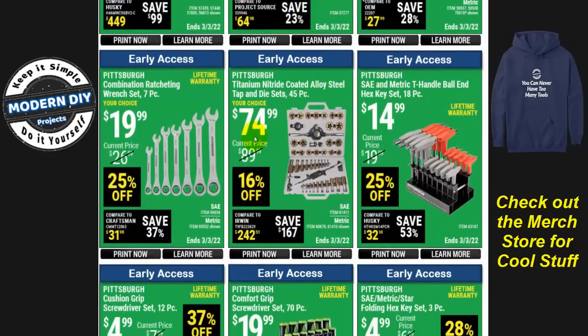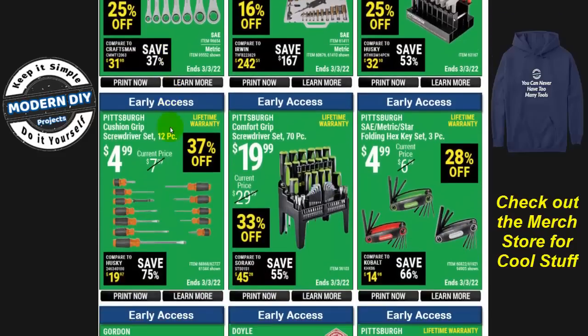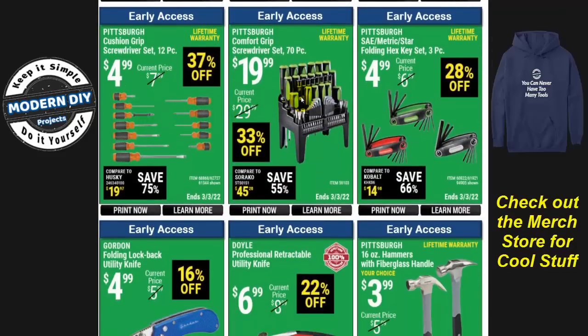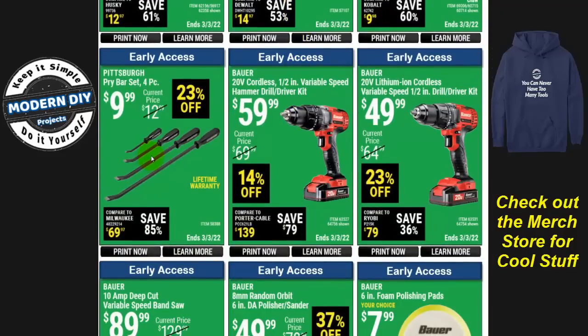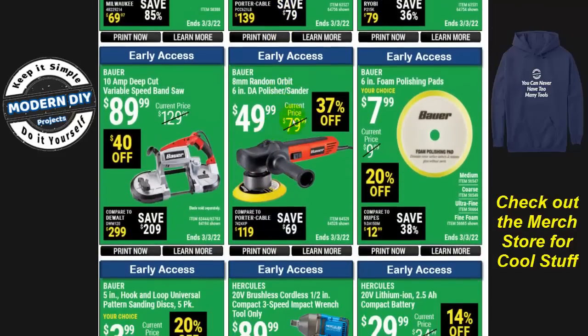Here's a tap and die set, Pittsburgh combination wrenches for $20, screwdrivers, a pry bar set 23% off, and the Bauer 20-volt cordless half-inch variable speed hammer drill. There's also just a drill driver — $10 difference between the two at $49.99 and $59.99. For $10 more I'd recommend going with the hammer drill; that function comes in very convenient, and when you have a day you need it, you'll be very happy you have it.